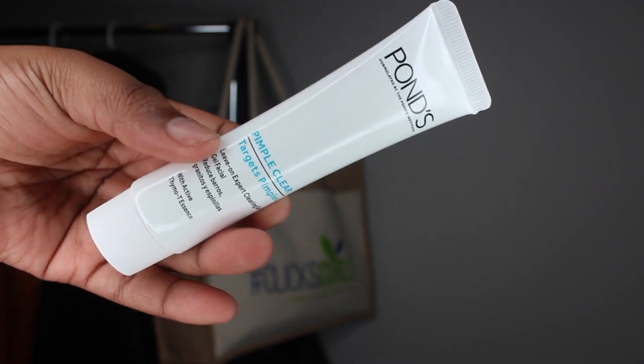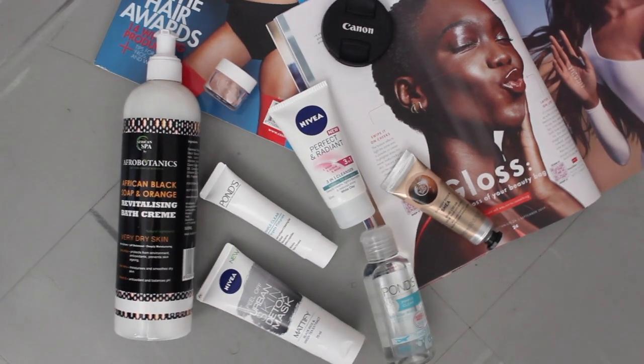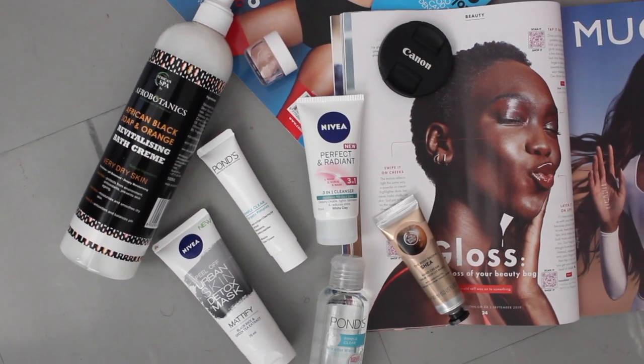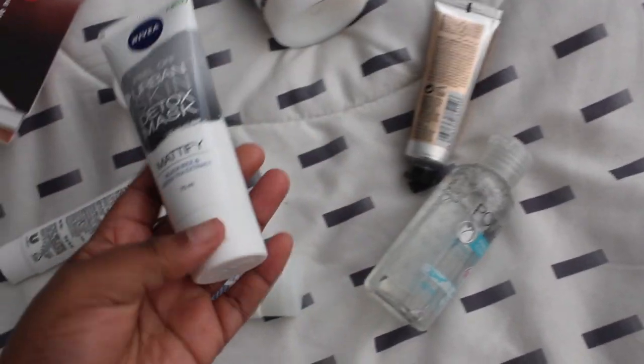The last thing I used on my face was this Pond's Pimple Clear. This cream — or gel rather — targets pimples. It's called the Living Expert Clearing Gel. It was just okay for me. Like, it was just okay.